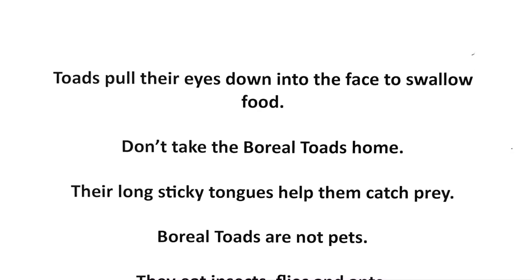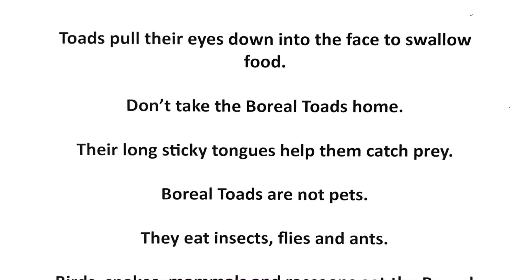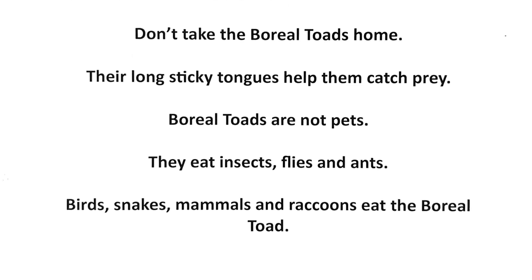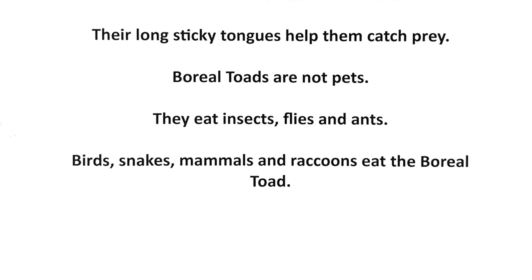The boiled toes are not pets. They eat insects, flies, ants, birds, snakes, and mammals, and raccoons eat the boiled toes. I'll see you next time. Bye.